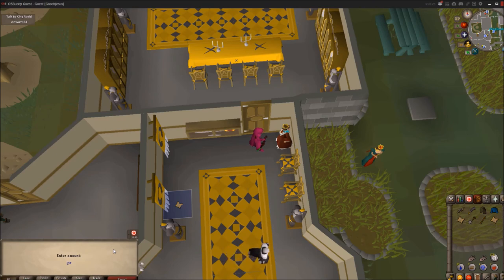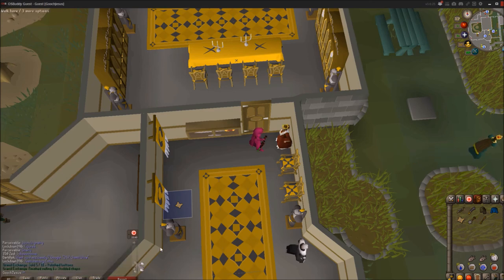So when you read that challenge scroll, you're going to go to him, answer 24 — correct. He's going to give you a clue scroll or a casket. Thank you very much for watching, I hope this helped you out. Have a good day.